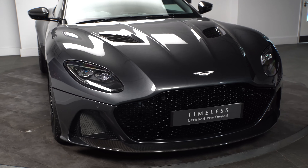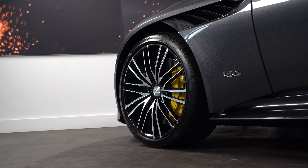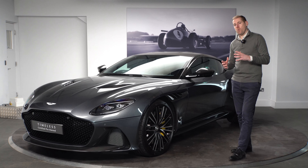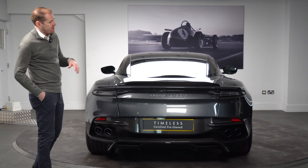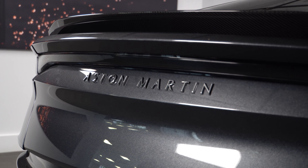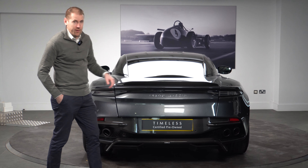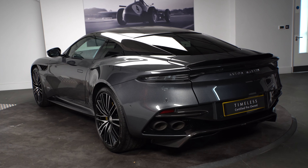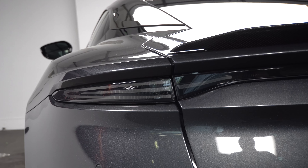Onto the alloys, we have 21-inch diamond-turned multi-spoke alloys with yellow brake calipers, and the DBS comes standard with carbon ceramic brakes. Moving to the rear of the DBS, the first thing you'll notice is the Aston Martin chrome badging, and complementing the front and sides of the car we have the carbon fiber rear diffuser, along with the matte quad exhausts — a lovely touch that matches really well with the Xenon Grey.